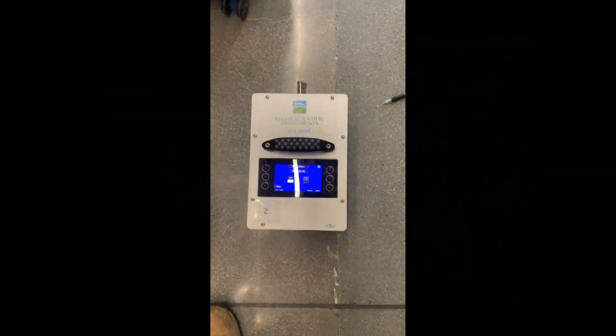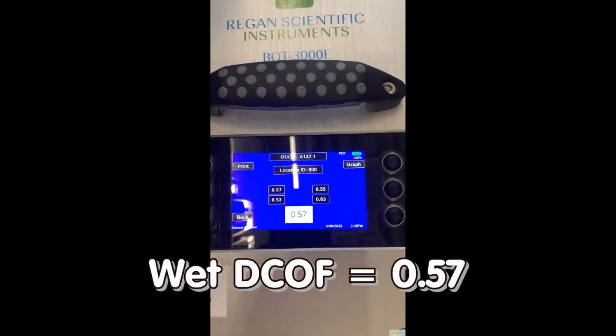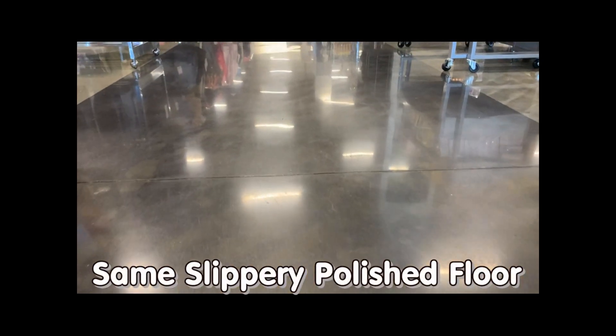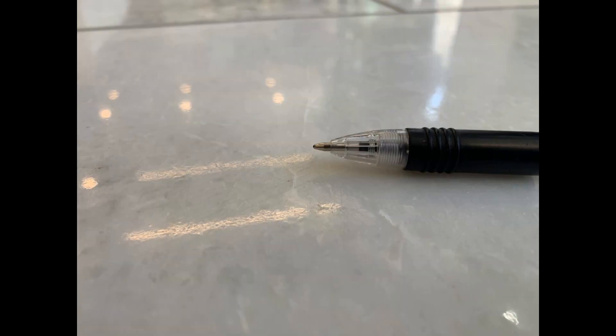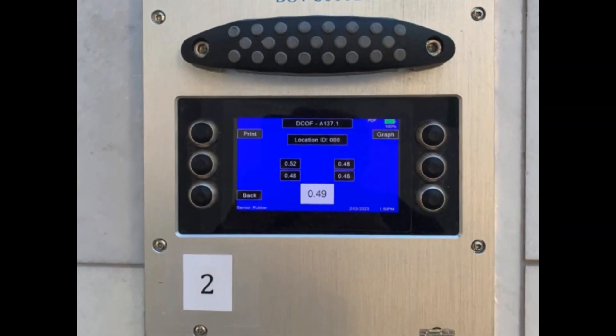Here we see the VOT 3000E saying that a highly polished concrete floor is not slippery at all, with a reported average DCOF of 0.57. And here is a polished marble lobby in a high-end hotel that is very slippery when wet according to everyone on site, but the VOT 3000E says it's not slippery at all.